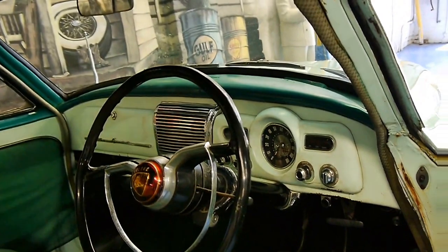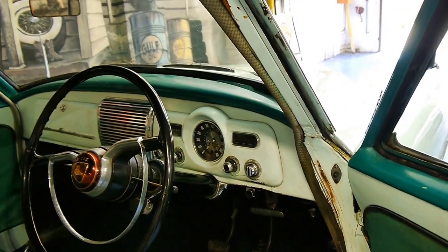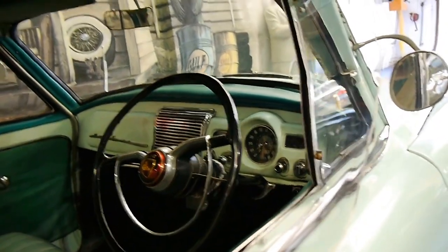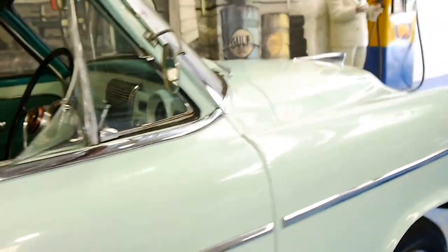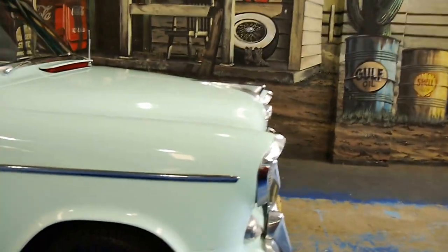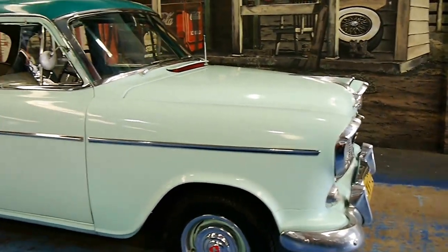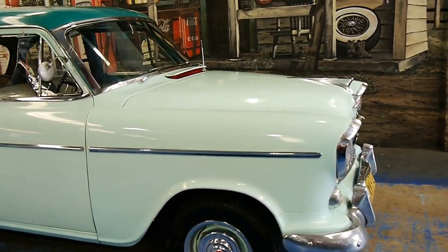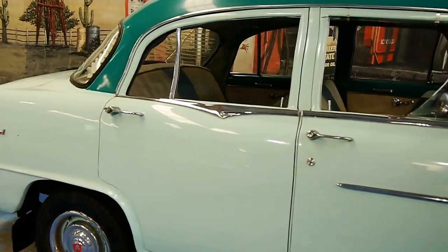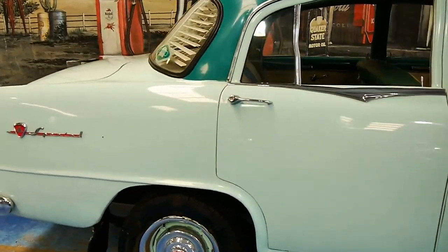I believe it's actually an FE — I think I may have called it an FC earlier. It is an FE, which is one of their most popular models. A lot of them have been fully refurbished, but unfortunately they've been painted in funny colours with drag wheels and all sorts of things. I personally prefer cars to be original and kept in original condition.